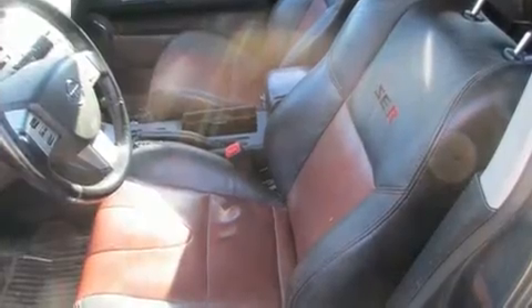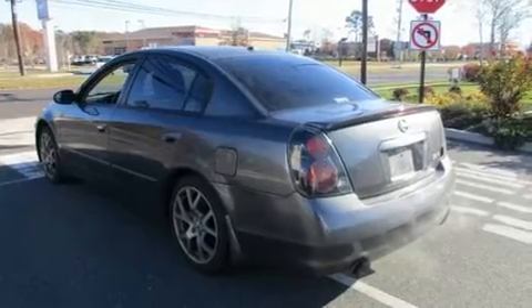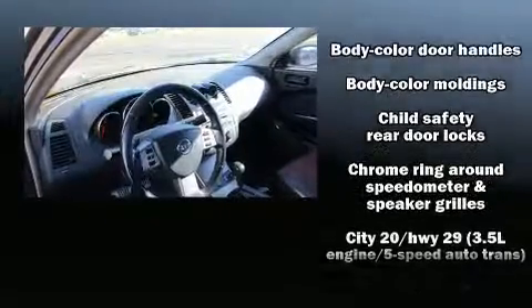Audio features include a CD player with AM/FM radio, steering wheel-mounted audio controls, and eight speakers, enhancing the audio experience throughout the interior.